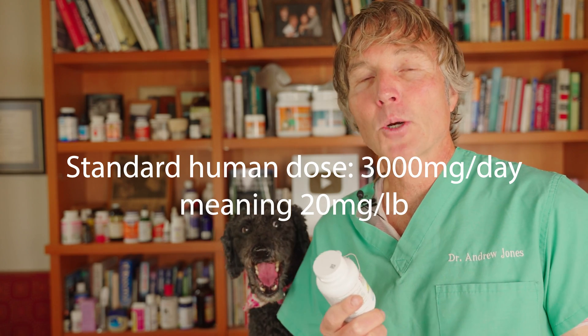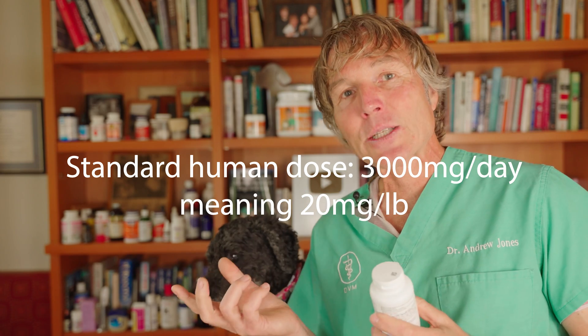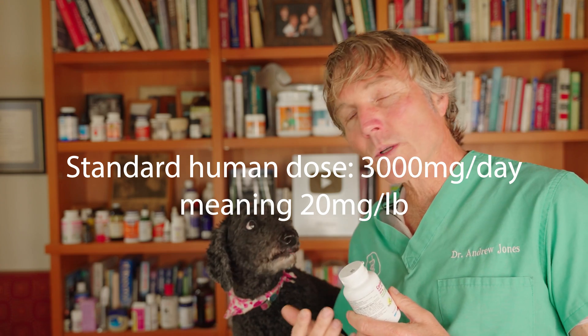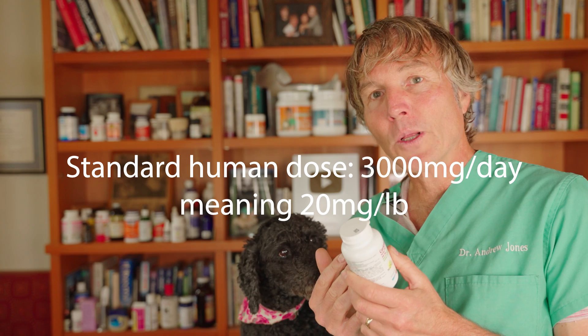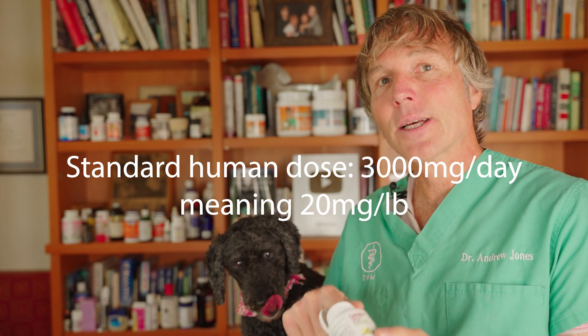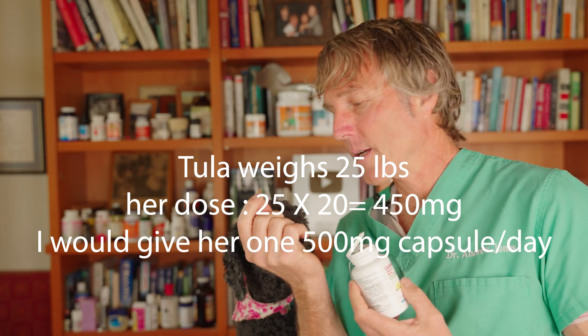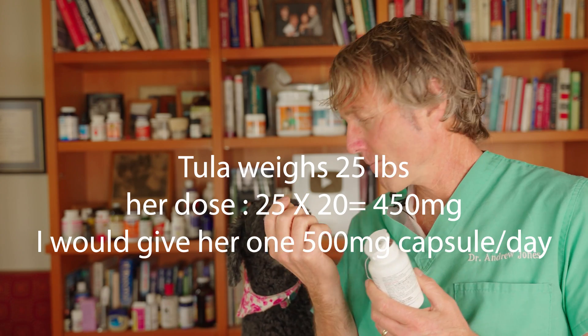What about doses? The standard human dose is about 3,000 milligrams per day for 150 pounds. If we extrapolate that back to our dogs, that's about 20 milligrams per pound. My dog Tula weighs about 22 pounds, so that would be close to a little over 400 milligrams. These are 500-milligram capsules, so my inclination would be to treat Tula with just one capsule a day. If your dog is bigger, you can split them up and give them twice daily.